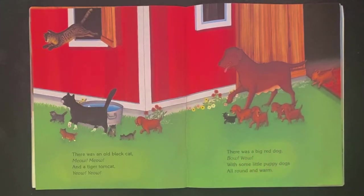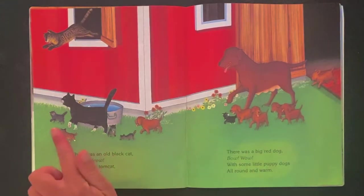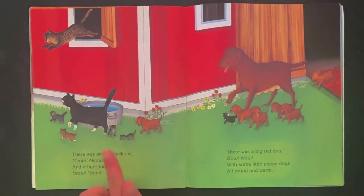What about the kittens? Let's count the little kitties. One, two, three, four, five. I believe there are five.